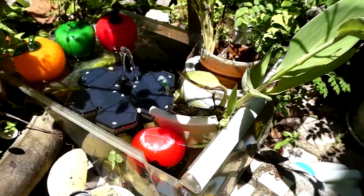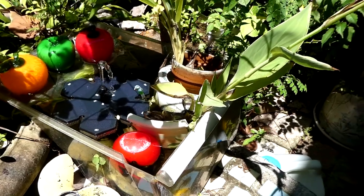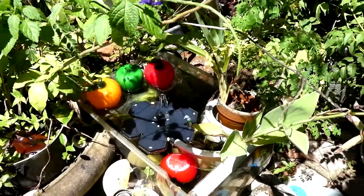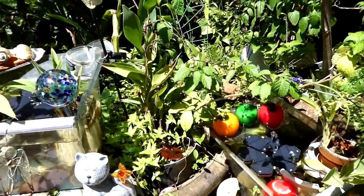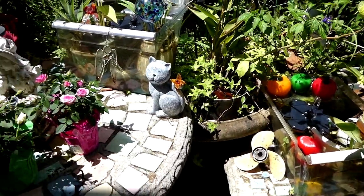So if you've got old refrigerator trays and you want to make them into no-upkeep ponds for water lilies — they're actually beautiful when they're blooming — this is an idea for you.